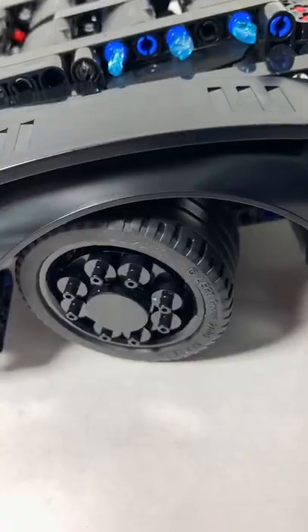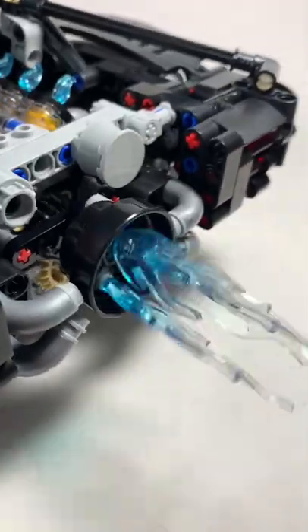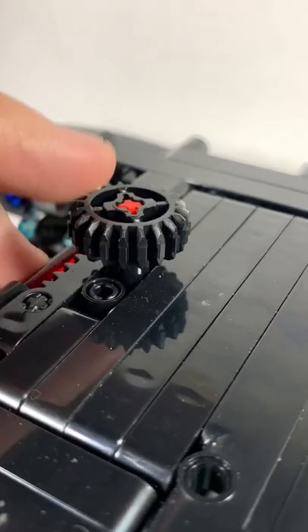It has opening doors, the front wheels can turn, same with the steering wheel, and it has these awesome blue flames. I also like this engine right here — if you press this button down, it illuminates a red light. There's even this gear shift that can light up another brick in the front.